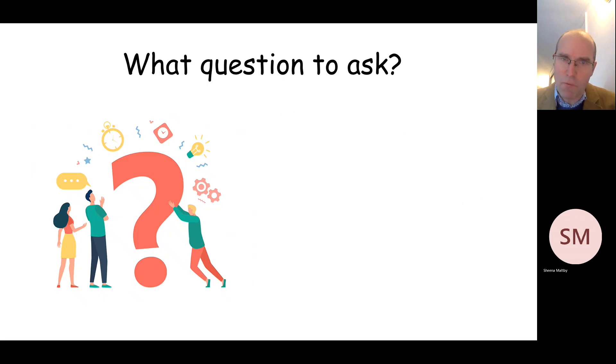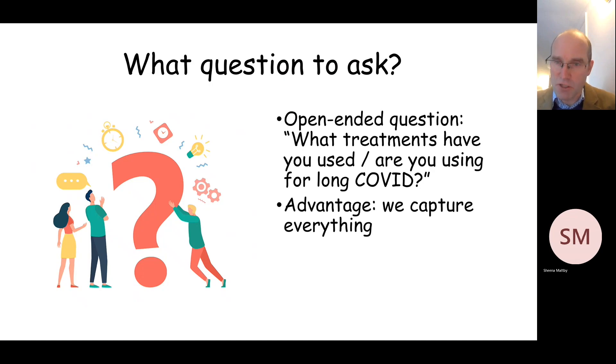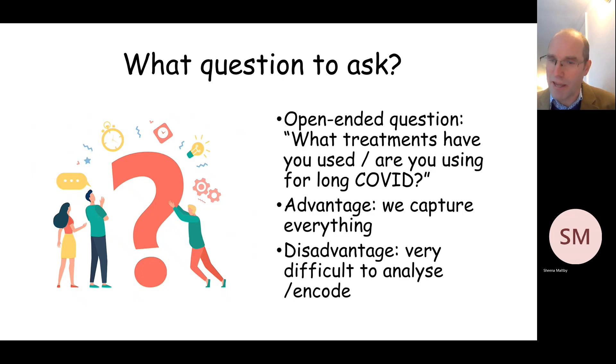Now very broadly when you design a questionnaire there are a couple of approaches. You can either ask an open-ended question such as: what treatments have you used or are you currently using for long COVID? A big advantage of this is that we don't miss anything, but the disadvantage is that it can be very difficult for our statisticians to analyse or encode, because we end up with large chunks of text which don't really lend themselves to quantitative analysis — for example, saying how common this or that treatment is.